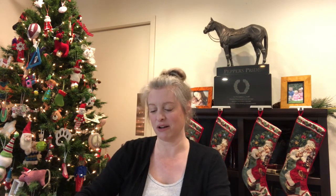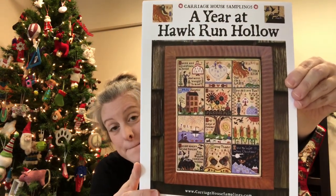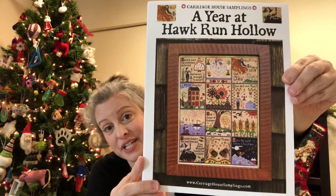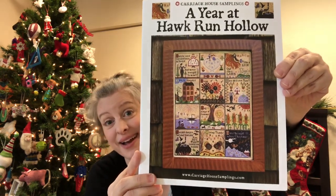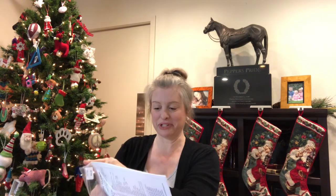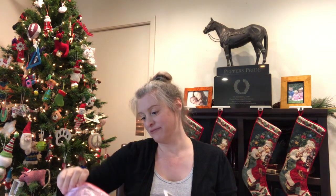This will be my first Hawk Run Hollow. My plan for the year is to finish January — just one square — and that's okay. I want to finish one square by December 2023 and I'm very excited; it's really cute. I'll be stitching it on 40-count platinum, probably just using DMC. I haven't kitted it yet and I plan to start it tomorrow, so I need to go through my DMC stash.